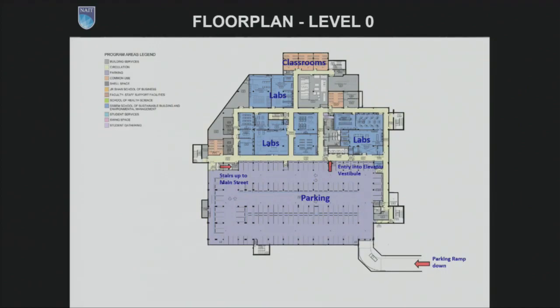I'll take you now through the six floor plans of the building to orient you. This is the basement. The bottom half, or south half, shown in purple, is the underground heated parking, accessed off of 103rd Street down into the ramp and into the parkade. The north half of the building, identified in blue, these are labs mostly affiliated with SSBEM. And I'll point out here these four Xs — these are the elevators that take you up through all floors of the building.